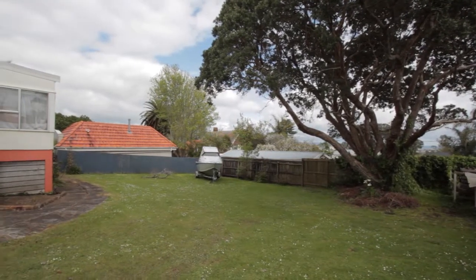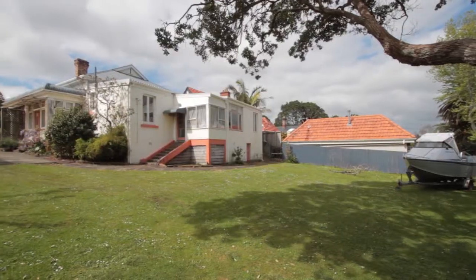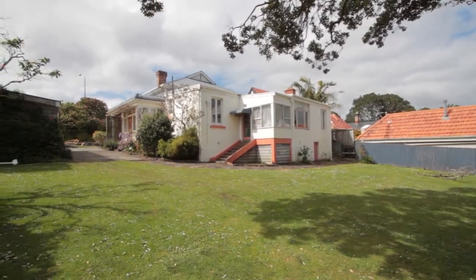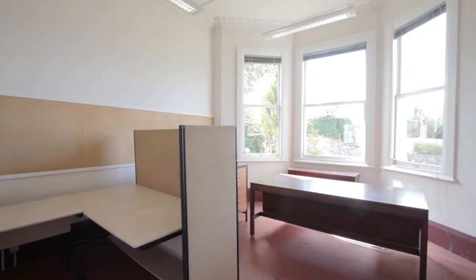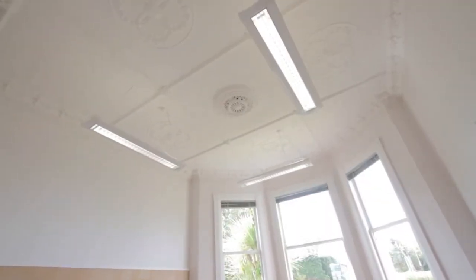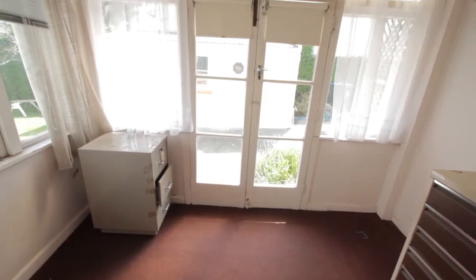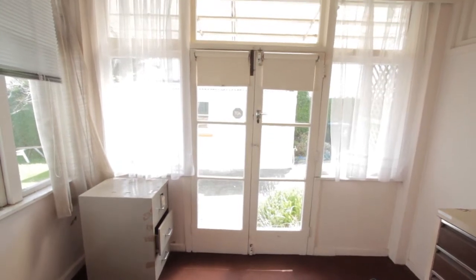There are multiple options to consider for this property. Obviously the first one is as a wonderful residential house. The land is zoned res 2b. The property has been leased out for commercial use for the last 25 years, so you have existing user rights for commercial use. Alternatively, you can actually live in the property and work from home. So that's a third option to consider. Absolutely — lots of good options.